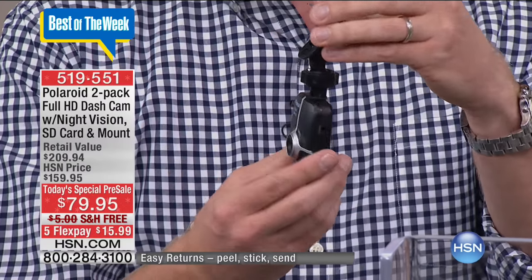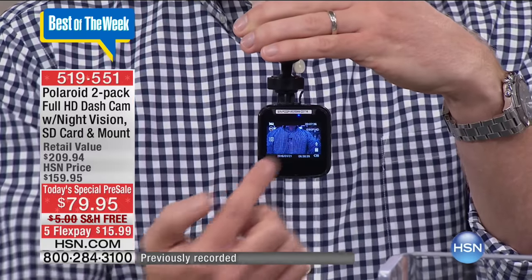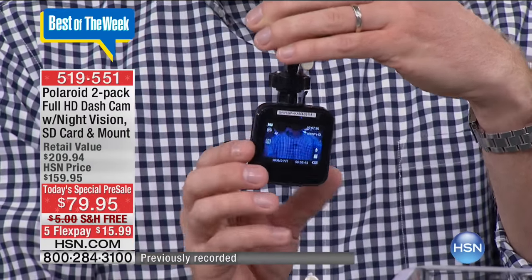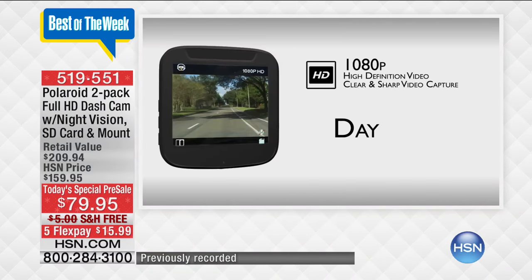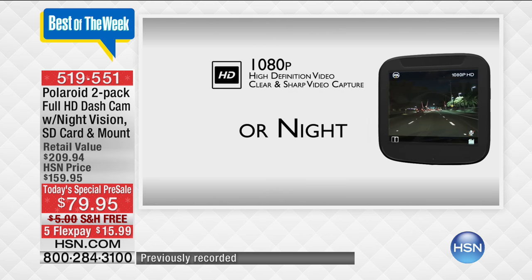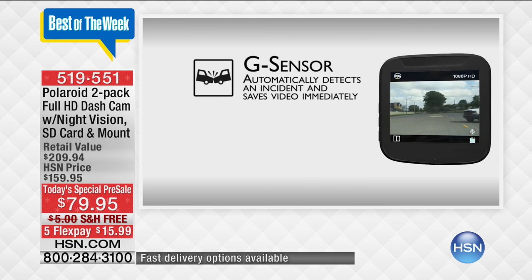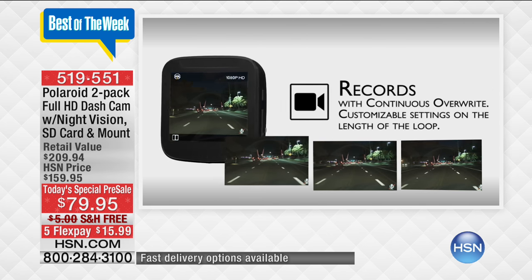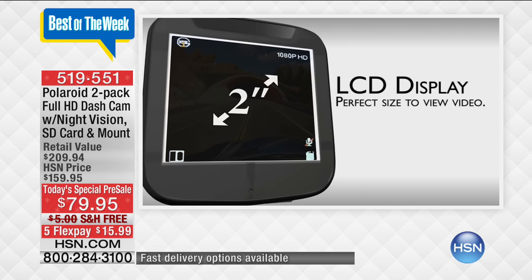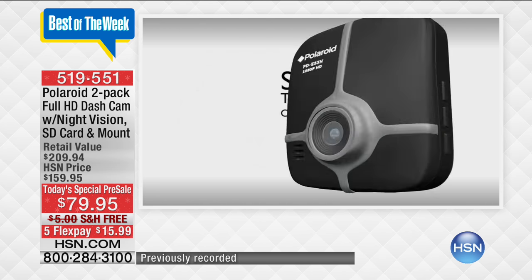With that 8-gig memory card on the inside, that's going to record about 80 minutes worth of video time, and you can play it back on that nice large two-inch screen — one of the largest screens we've ever had. Now you're going to see all the features we're including today. Because even though this is the best price we will ever have for a dash cam, it's 1080p — that's the best quality video. Whether it's daytime or nighttime, it's going to capture everything. It has a G-sensor to record and lock down that video if you get into an accident, and it's got that nice large two-inch display so you can see everything.